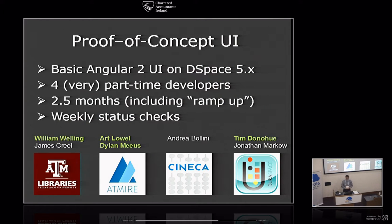So we came to building a proof-of-concept user interface, and I'm going to give you a live demo. It is running on my laptop. It's a proof-of-concept built in two and a half months — including us learning Angular 2. Texas A&M knew Angular 1 and helped along. The rest of us didn't know Angular 2 and had to ramp up quickly. We had four very part-time developers meeting weekly, checking in, figuring out what to do each week.